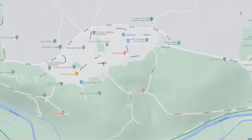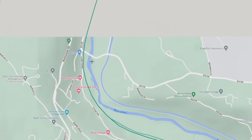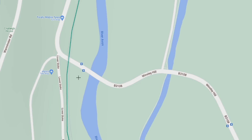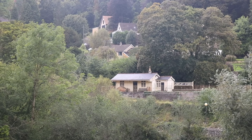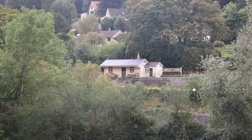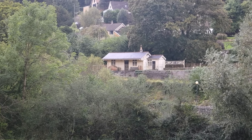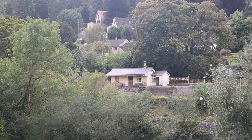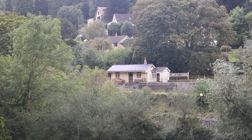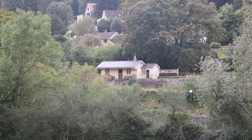Next on our whistle stop tour — Limpley Stoke station through the trees, which is a private residence now but it's been restored to Great Western looks, which is really lovely and visually identical to Monkton Combe station — so that's what Titfield looked like. There's a model kit you can get of it now. It's still on the actual railway so you can't actually visit, but you can see the fence on the platform there. This is where Lion was kept overnight during filming — this is where it joins back to the mainline.